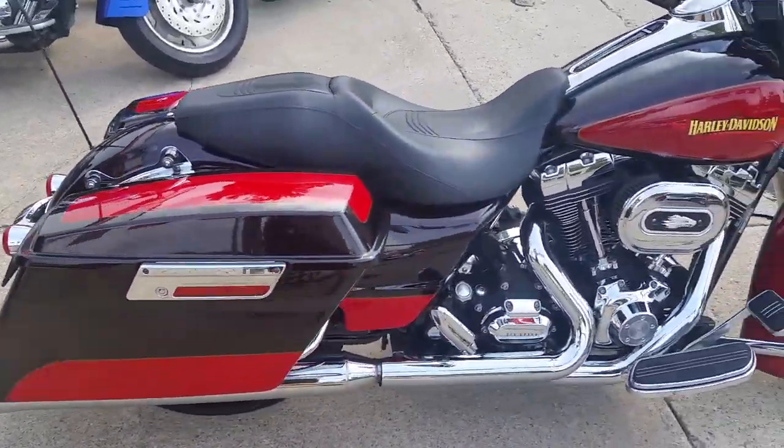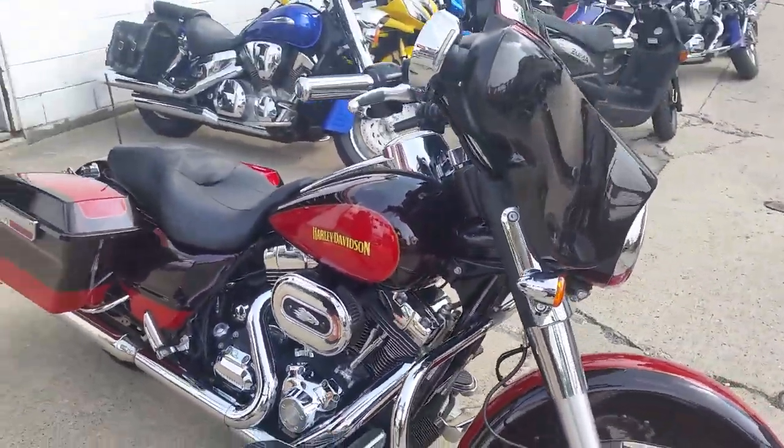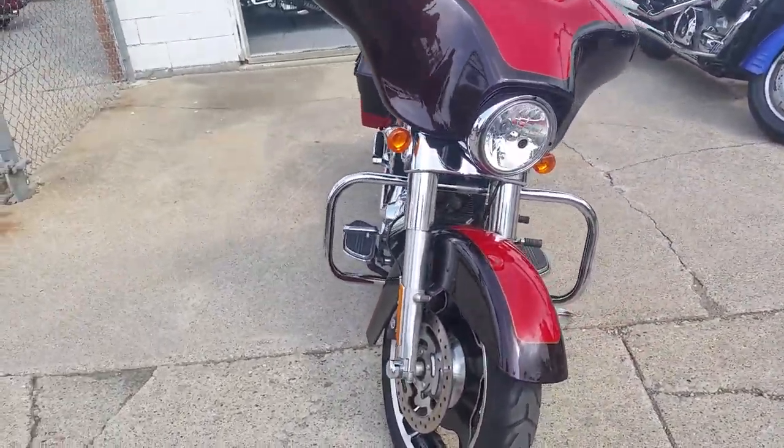Bring your magnifying glass because you won't find nothing wrong. Perfect for only $15,800 or $249 a month. We've got guaranteed financing for everyone. Give us a call or visit our website, ApprovalPowerSports.com.